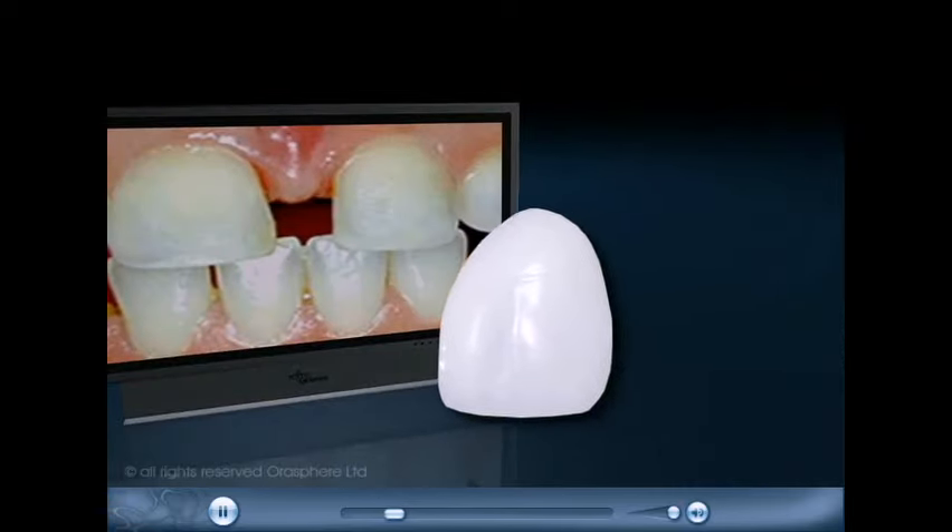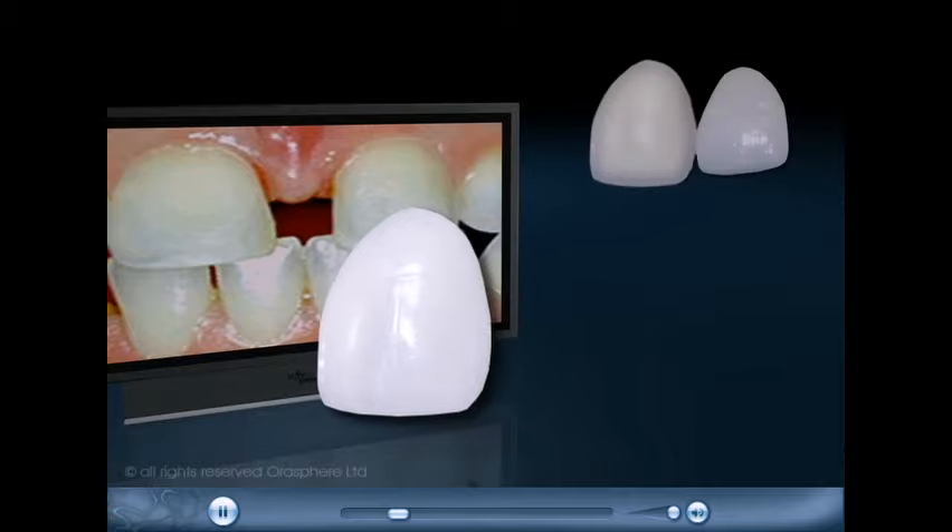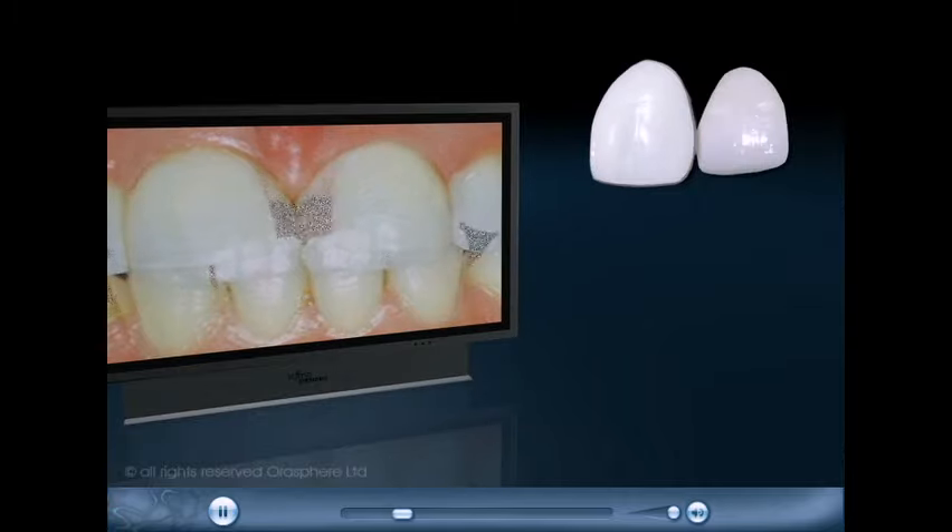Veneers are thin, custom-made pieces of porcelain that are bonded to teeth to improve shape and appearance.